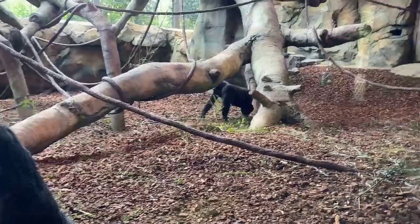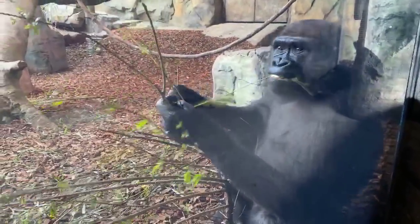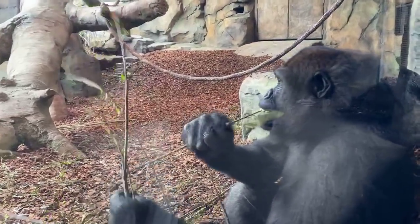Hazel wants to know what their fur feels like — is it soft or coarse? It's not dissimilar from human hair, maybe a little bit coarser and thicker than human hair, but it's not really stiff.